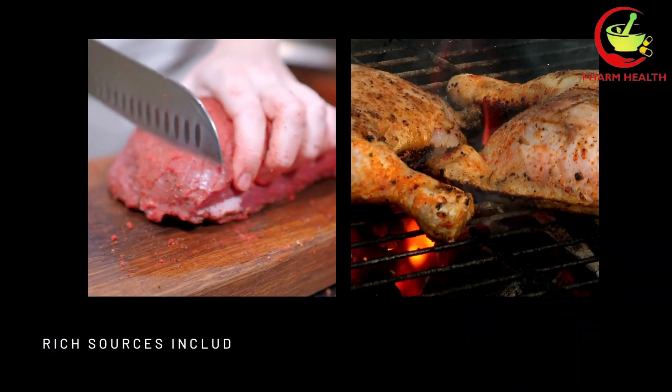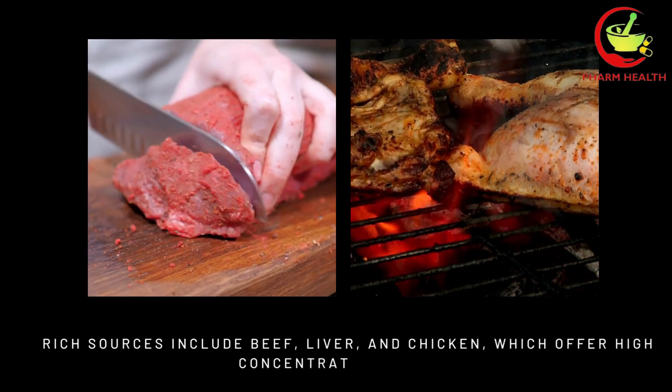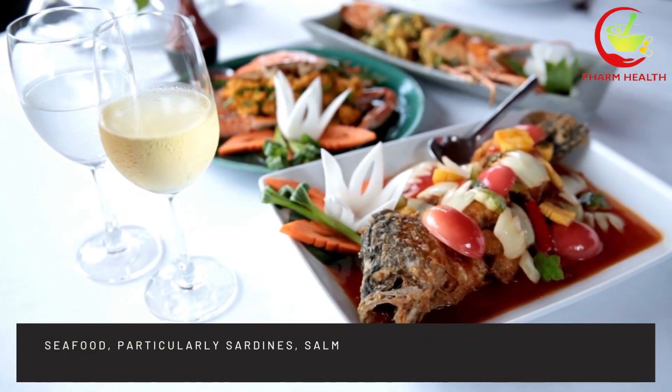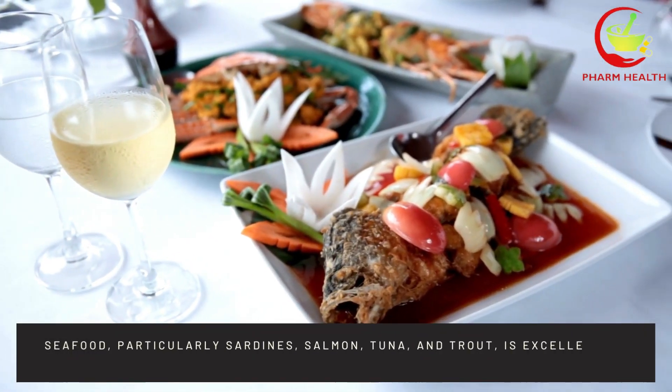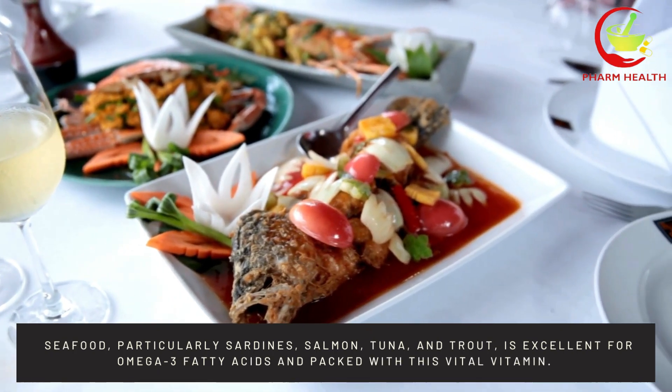Rich sources include beef, liver, and chicken, which offer high concentrations of B12. Seafood, particularly sardines, salmon, tuna, and trout, is excellent for omega-3 fatty acids and packed with this vital vitamin.